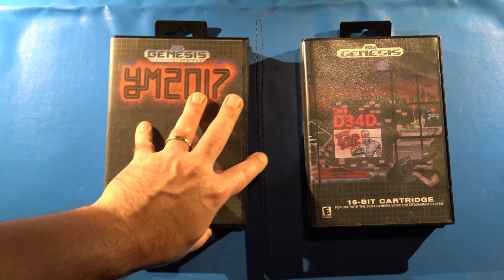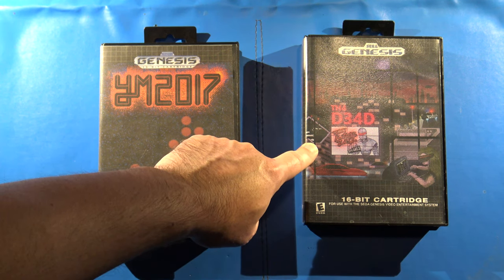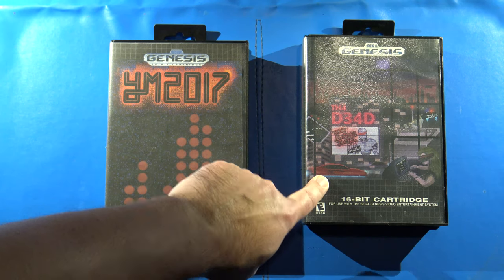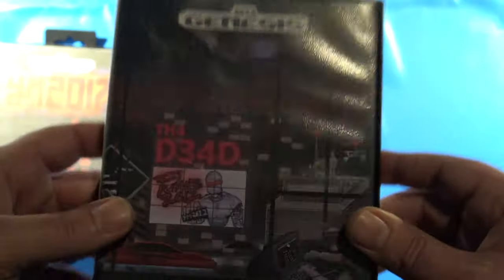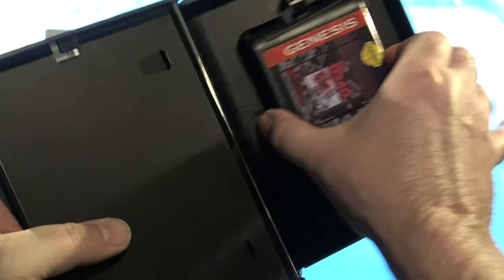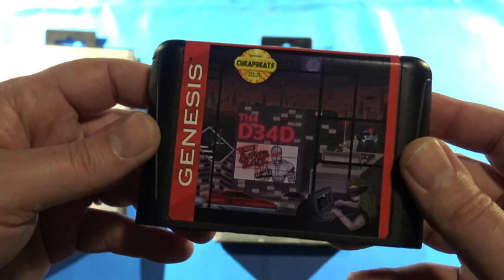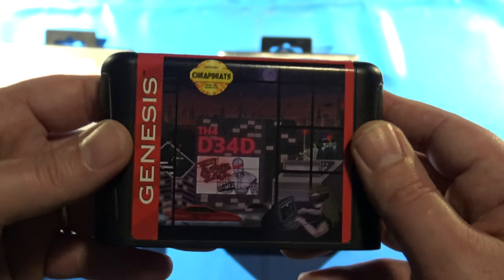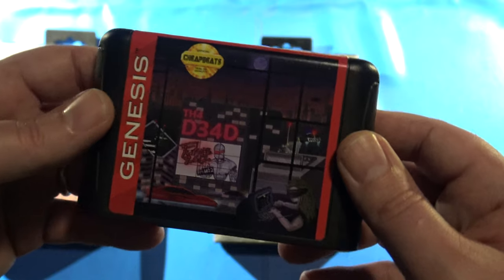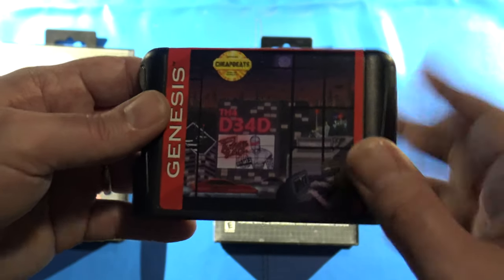The next two I want to talk about are the YM 2017 music album cartridge and the Future 2612 music cartridge composed by The Dead. Starting with Future 2612: when I originally received it, it arrived in a clamshell with an insert. Future 2612 features music primarily composed by The Dead, with one or two tracks also featuring J Red's music. It has 13 total tracks and uses a playback visualizer with the XGM player, featuring a lot of electronic industrial type music.